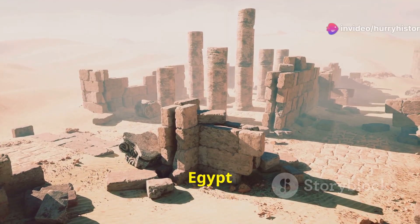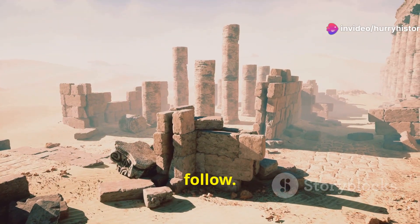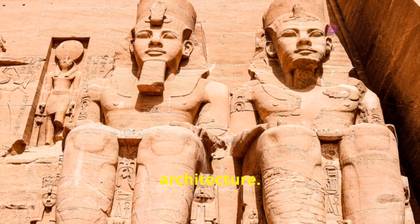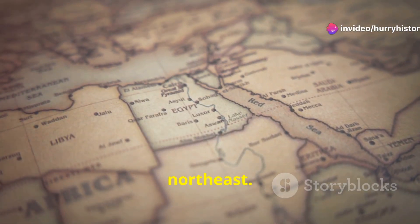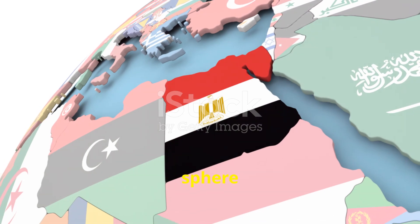The unification of Egypt under Nama's rule laid the foundation for the great civilization that would follow. He is credited with establishing the foundations of Egyptian kingship, including the use of royal regalia and the construction of monumental architecture. Evidence suggests that he led military campaigns into Nubia to the south and Canaan to the northeast, strategic maneuvers to secure Egypt's borders and expand its sphere of influence.